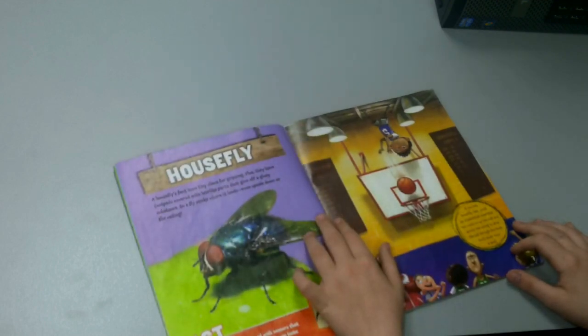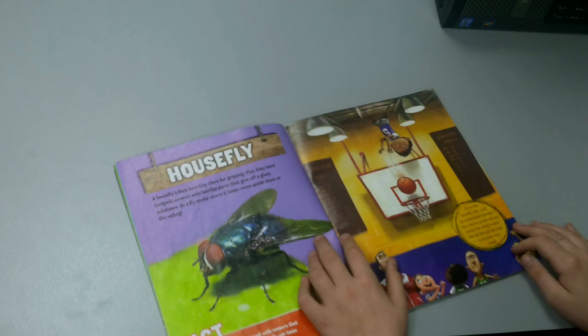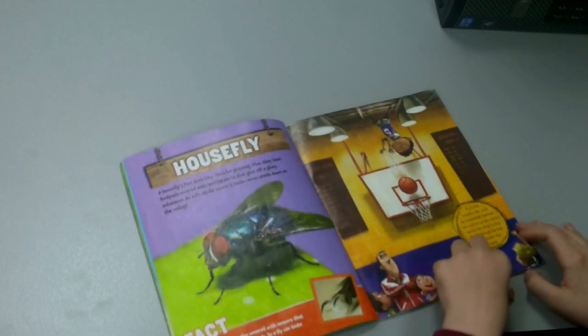A housefly's feet have tiny claws for gripping, plus they have foot pads covered with hair-like parts that give off a gooey substance, so the fly can stick wherever it lands, even upside down on the ceiling. If you had housefly feet, you would be a basketball superstar. You could run up the walls and cross the ceiling to drop the ball through the hoop, and you'd never miss a shot.